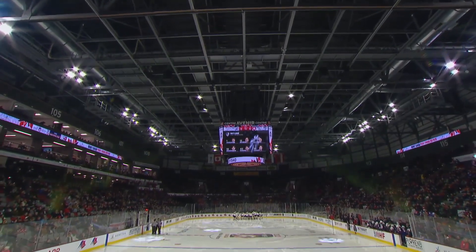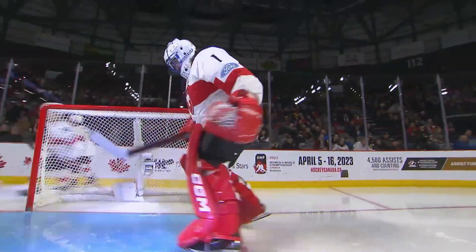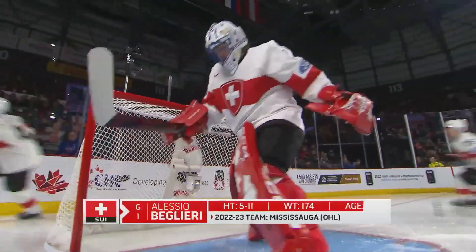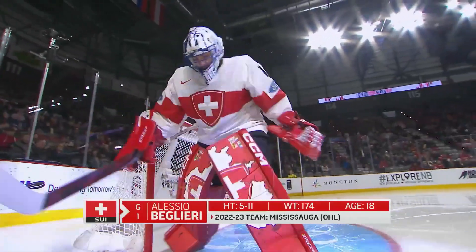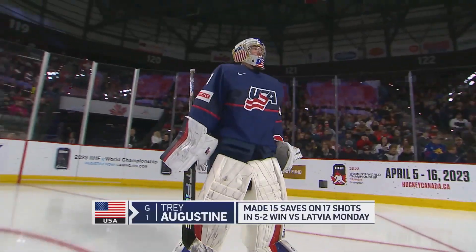For the first time ever in World Junior history, Switzerland starts with back-to-back victories, beating Finland and Latvia. But their biggest test comes now against Team USA, a team coming off a loss to Slovakia.